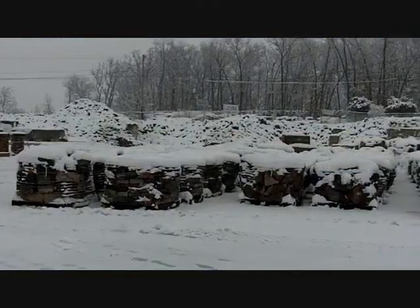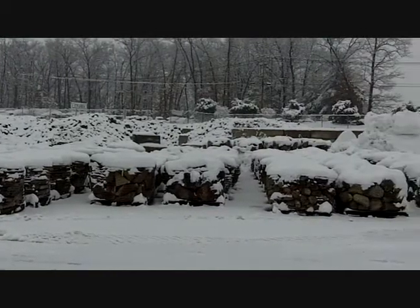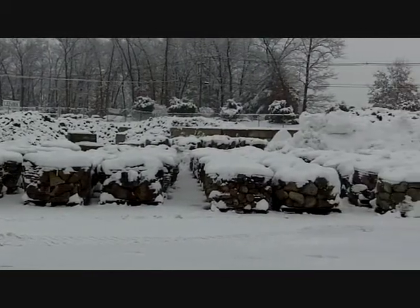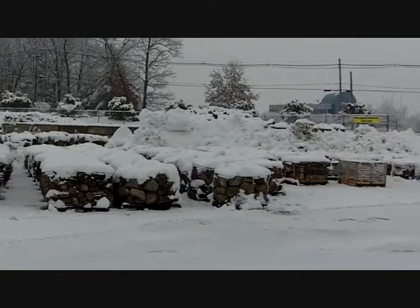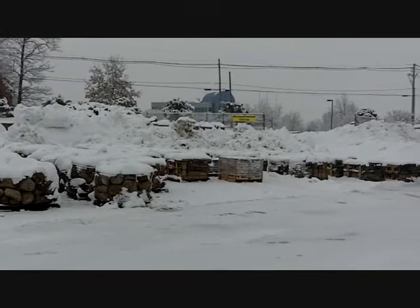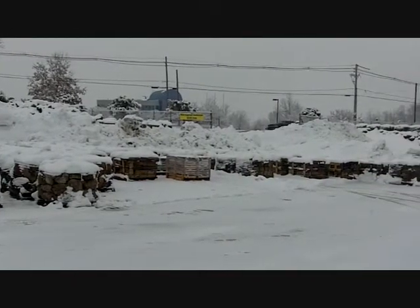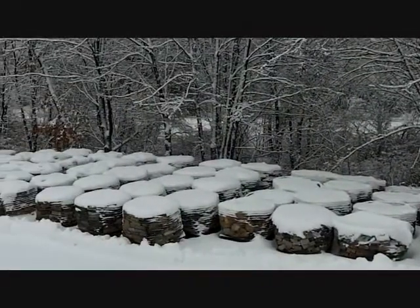And here is the New England Fieldstone building veneer. It's three to six inches thick, available in the same five shapes as the thin veneer. We actually packaged some of the shapes in different sizes, so you can get the round building veneer in small, regular, and large sizes. Plenty of inventory ready to go here, and there's plenty more stone down below.